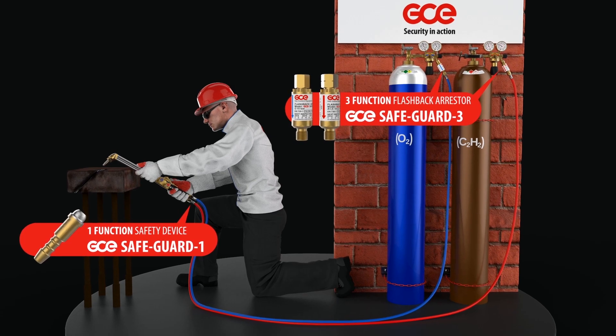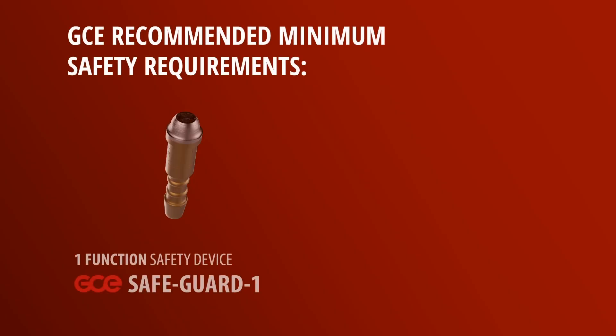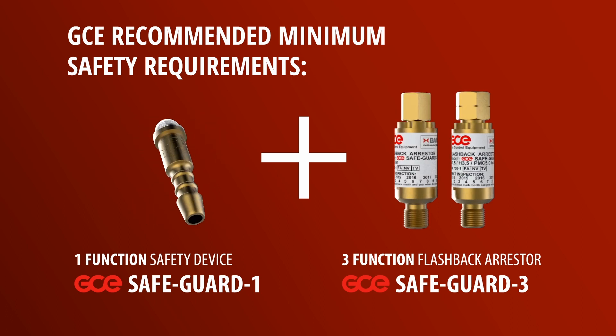As a minimum safety requirement, GCE recommends that the flashback arrestor Safeguard 3 is always fitted to the outlet of the regulator, and that the non-return valve Safeguard 1 is always fitted to the inlet of the torch, both for the oxygen and the fuel gas service.